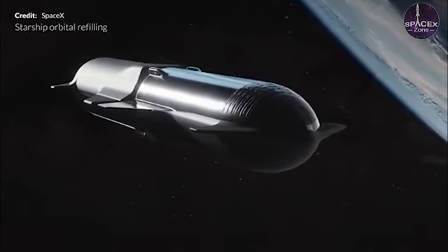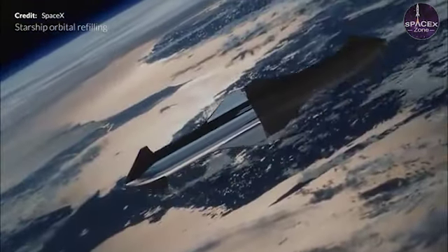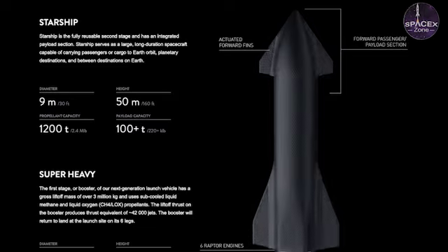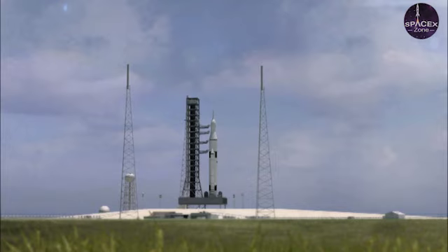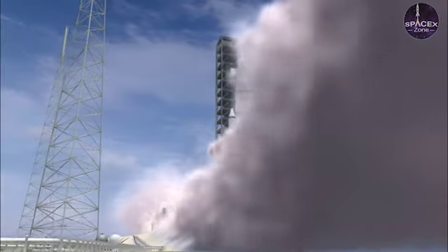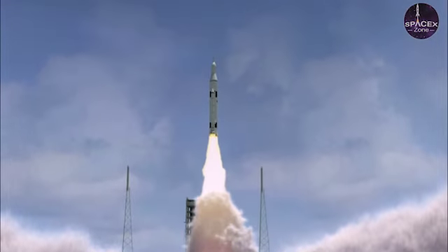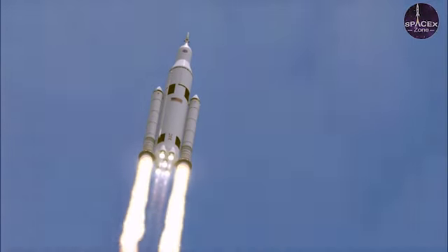Despite being significantly scaled back from ITS, Starship will be about the same height — 120 meters or 390 feet — and is still on track to be the tallest, heaviest, and most powerful rocket ever launched by a large margin. Building off years of growing expertise from dozens of Falcon 9 and Falcon Heavy launches, the most important fundamental design goal of Starship is full and rapid reusability.